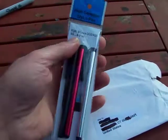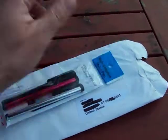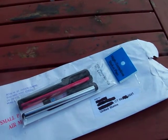$0.95 — manufactured, packaged, mailed, delivered from 8,000 miles away. How do they do it?